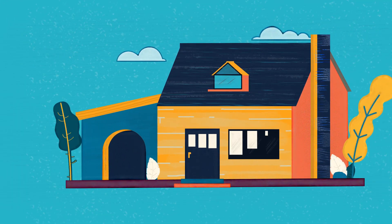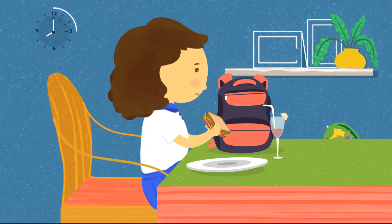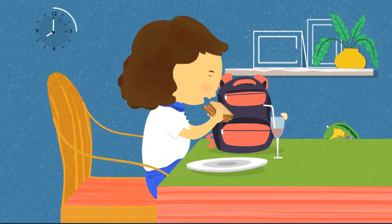To understand better, let's take a look at a day in Thara's life and how she is at ease with the help of School Smart, and so are Thara's parents.